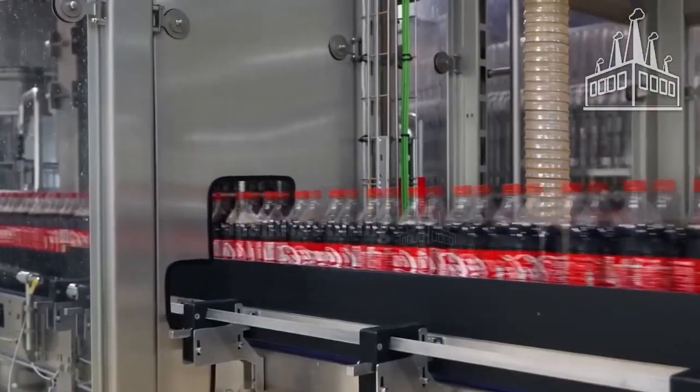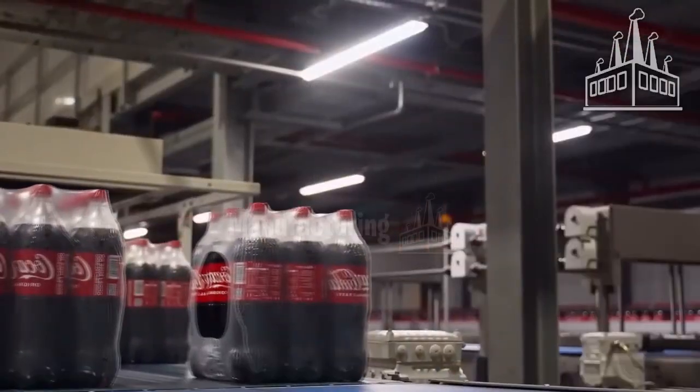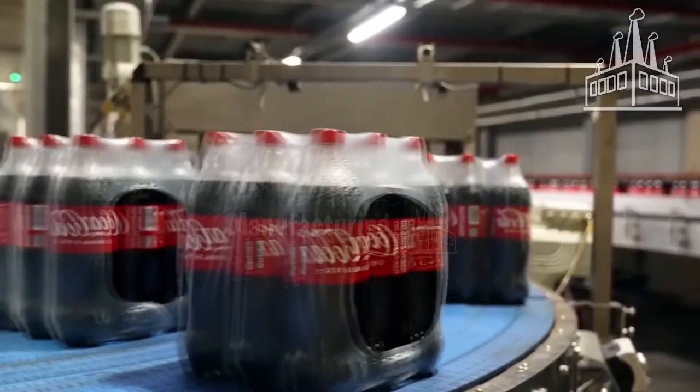After the bottles have been filled and sealed, they are subjected to an inspection process to make sure they are properly sealed. The bottles are then placed in boxes or on pallets for transport and distribution.